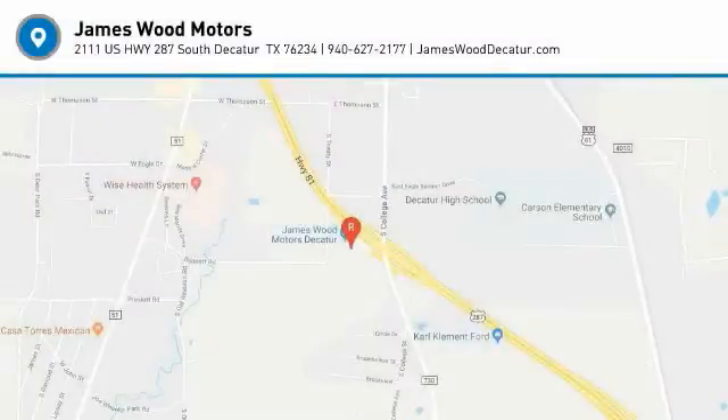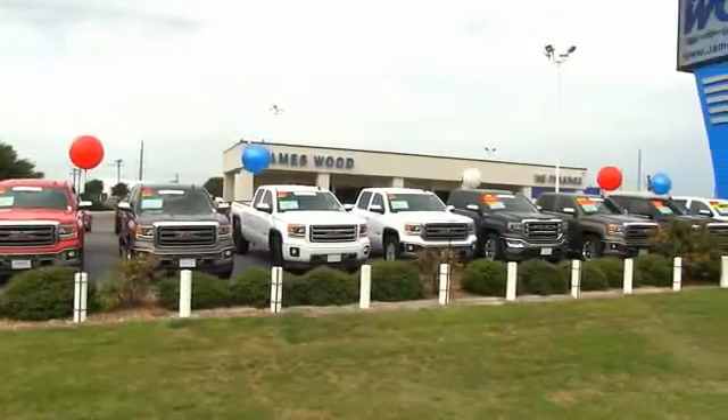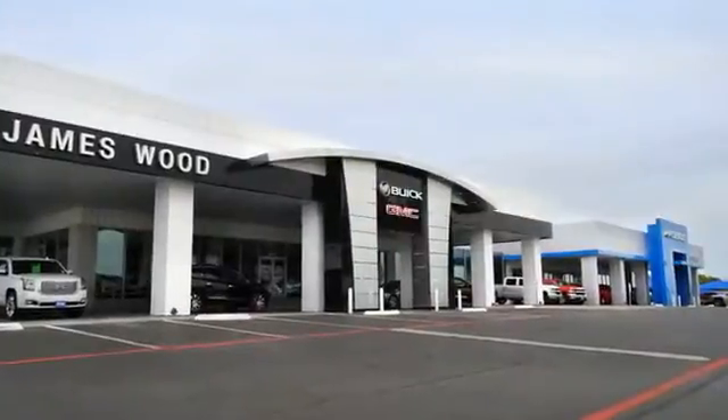Your new ride is just a phone call away. We've been serving North Texas since 1978 — we've built our business for nearly 40 years on treating our customers right.